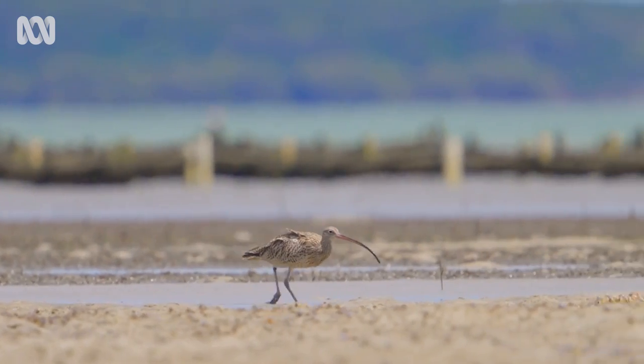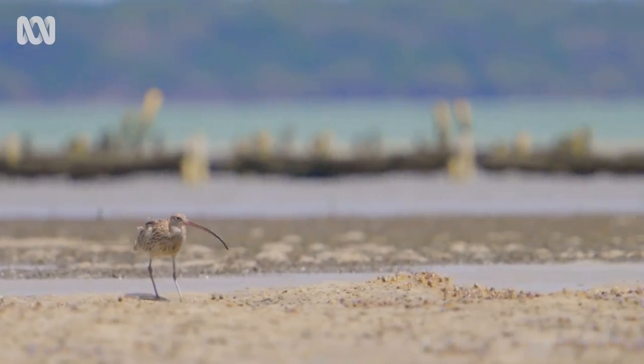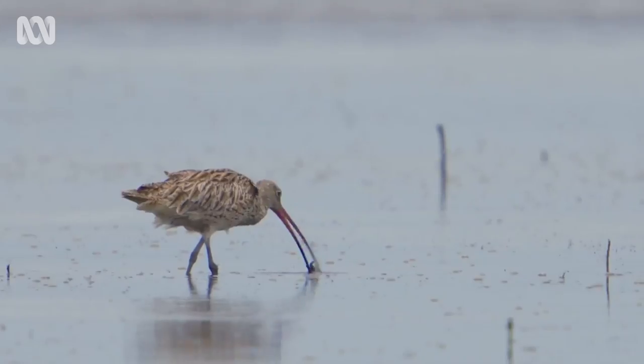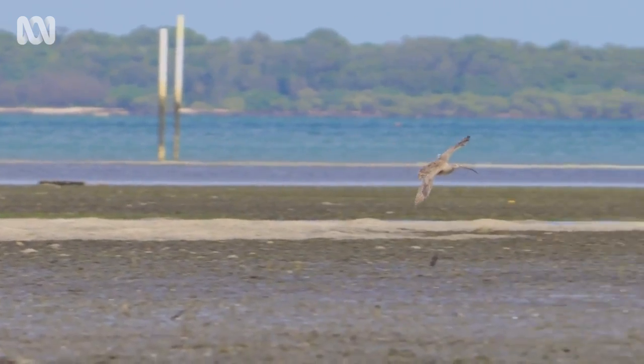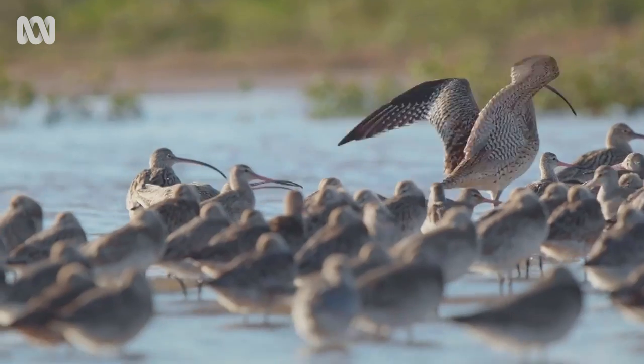They need great intertidal habitat to try and take on the energy reserves they need to fuel their big migrations. As they race to fatten up for their gruelling journey north, competition is fierce.